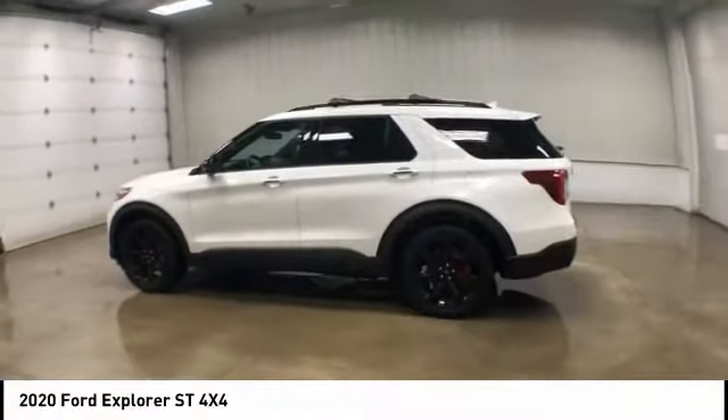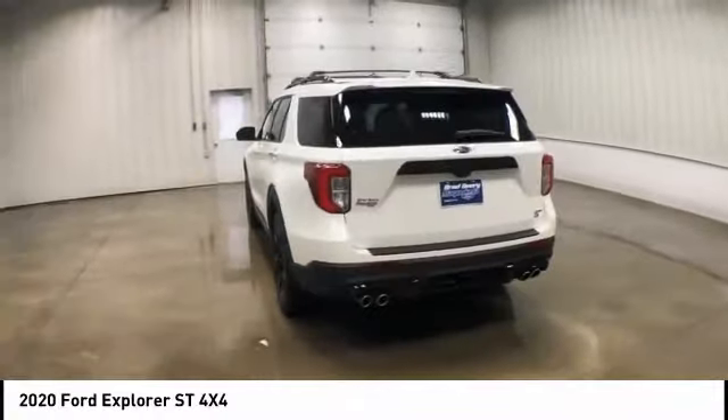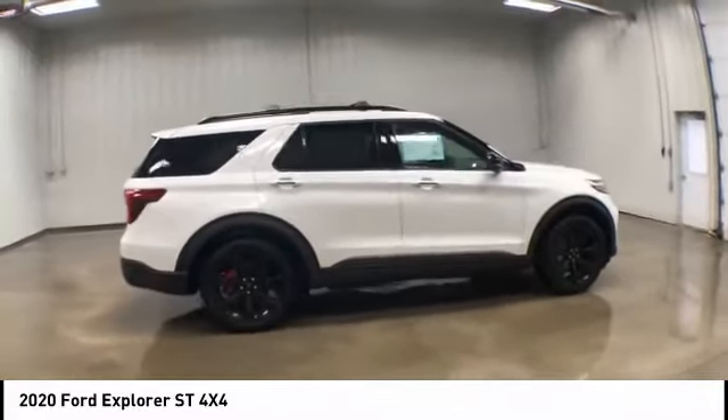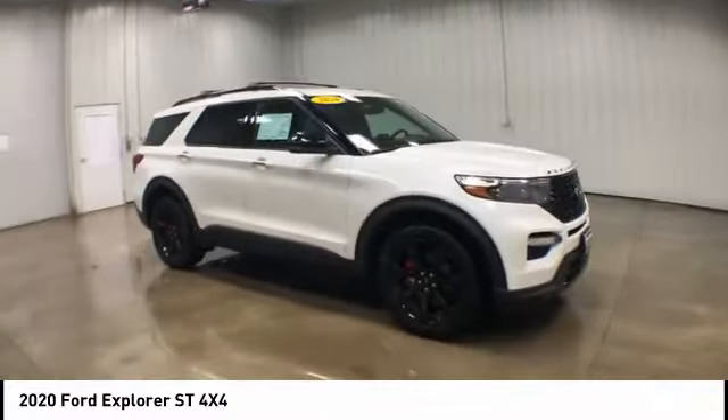Looking for the right vehicle? Check out the 2020 Ford Explorer. You've got a lot of capabilities to call on in a Ford Explorer. Don't underestimate your choices. This vehicle has less than 900 miles. Here are some of this vehicle's great options.